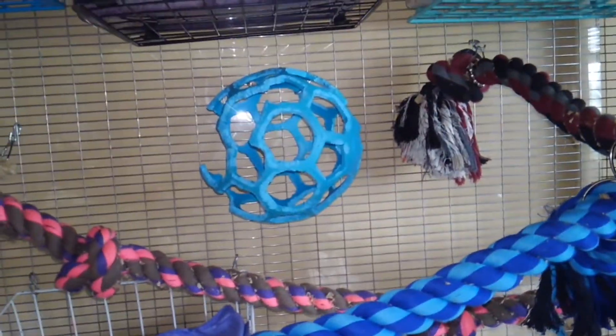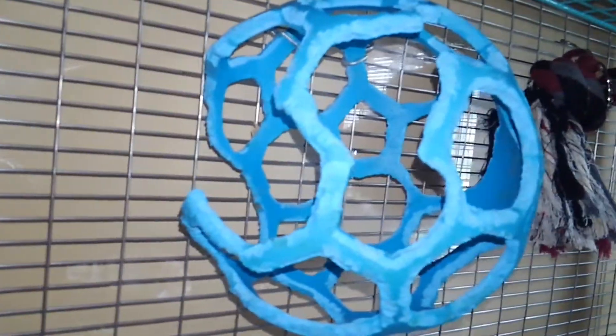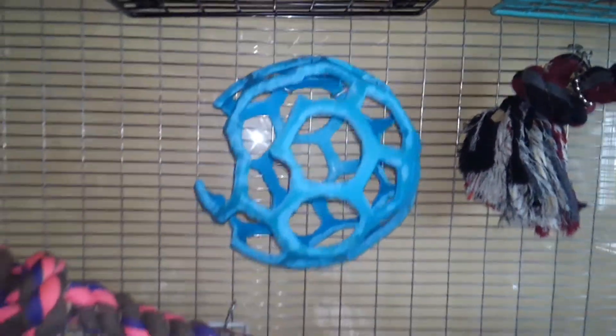And here's a dog ball, which will probably get retired soon because they've chewed it a lot and it's not very sturdy anymore. It's pretty flimsy if someone were to go on it or into it, but it still works at the moment.